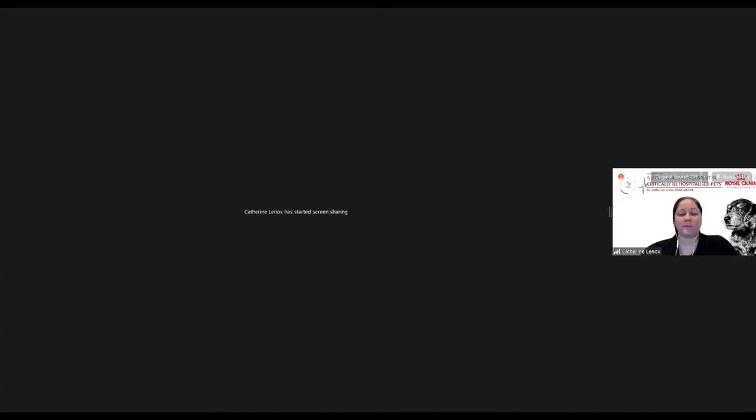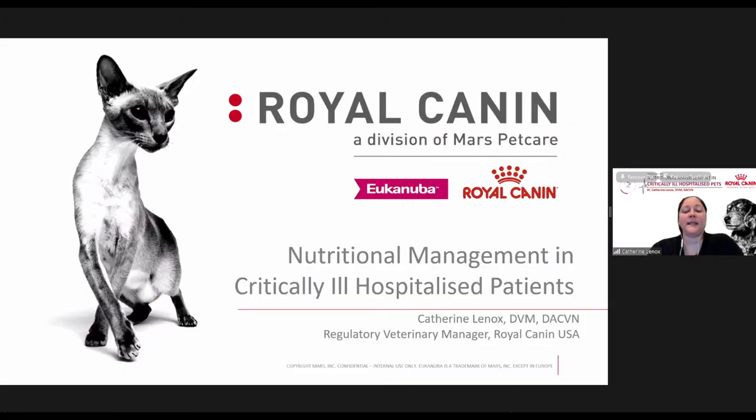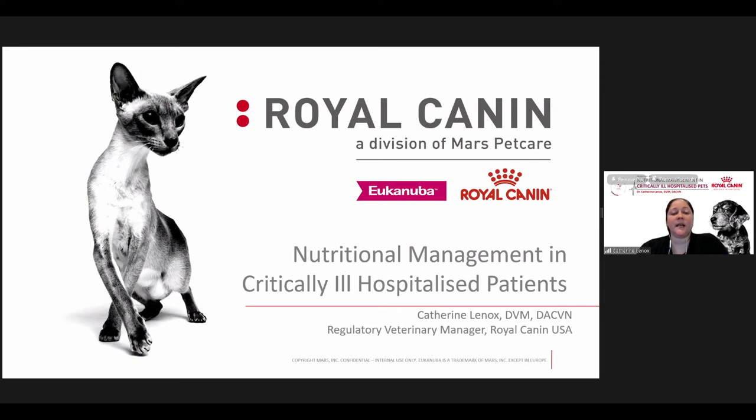Hi everyone, welcome. Thank you so much. I'm going to share my screen and then we will get started. I'd like to talk to you today about managing critically ill and hospitalized patients. These patients are very sick in most cases, and nutrition can play an important role in the recovery of these patients. We'll go over some of that in this lecture.